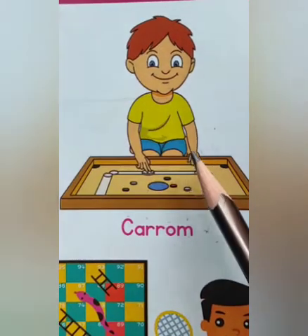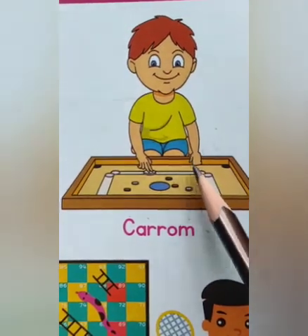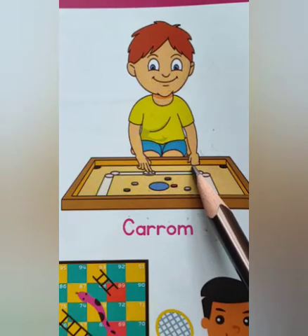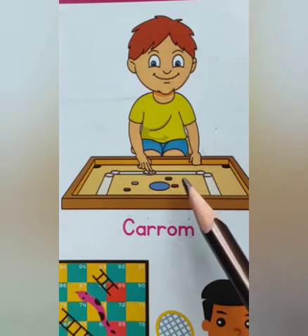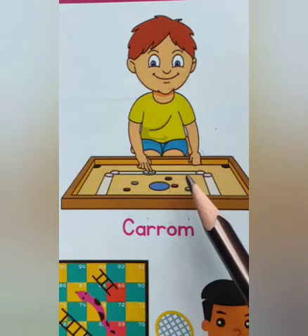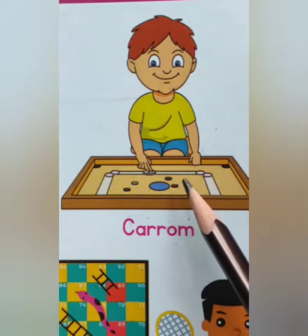Carom. Carom is a tabletop game. This game is a very popular game. A carom set contains 19 pieces and 1 striker.